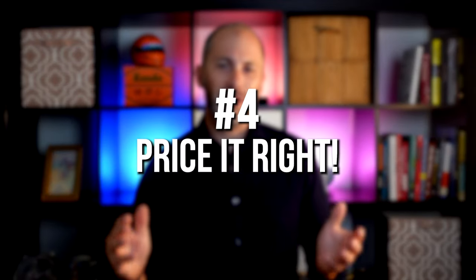Number four: price it right. This is probably the most important aspect of selling your home in today's real estate market. If a house is priced competitively, it's going to sell. Period. End of story. To do this, you have to know what's happening with home prices in your area and understand the factors that are affecting the market right now. That's why it's best to work with a trusted real estate professional who can ensure you list your house at the right price.